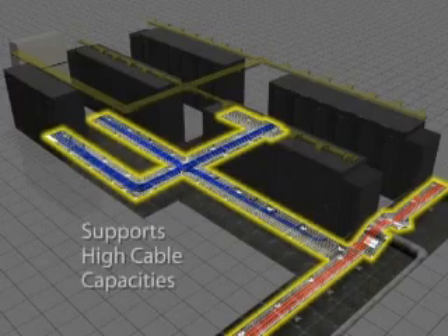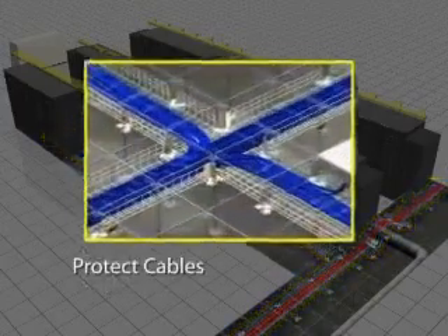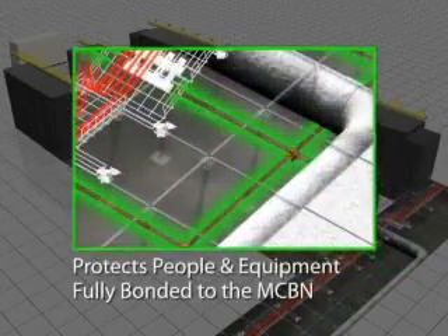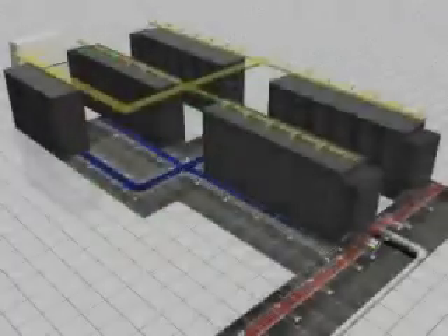This innovative system supports high cable capacities, protects cables from damage to improve network performance, and is electrically bonded to facilitate proper grounding to the mesh common bond network, improving safety.